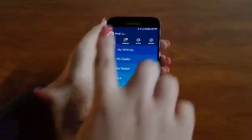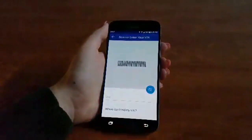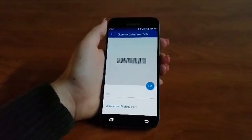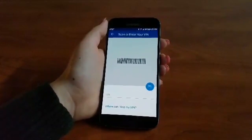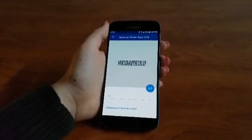Now with this app, all you have to do is go into where it says My Vehicles, Add Vehicle, and Scan the VIN. In order to scan the VIN, you can either do it from the little window on your windshield or by the little sticker that's in the driver's side door.